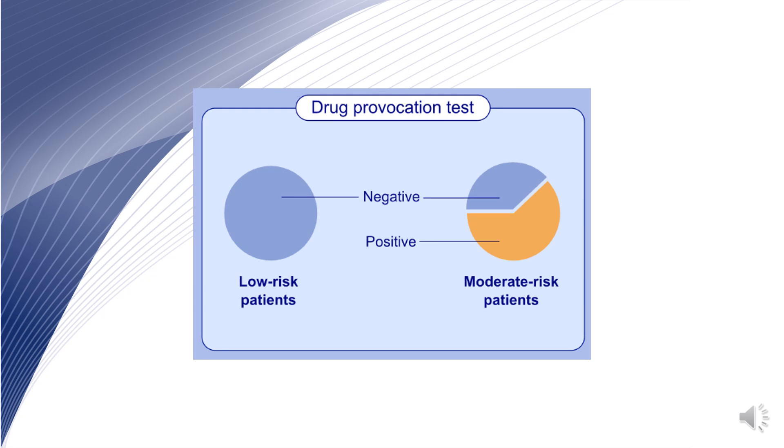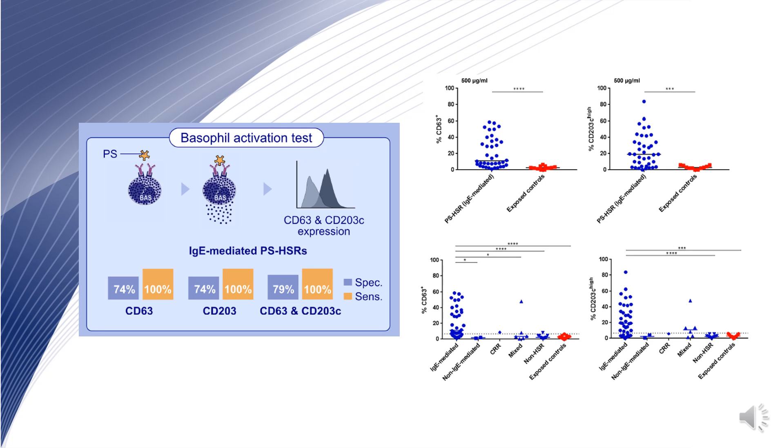Drug provocation tests were negative in all considered low-risk patients, whereas they were negative in 62% of moderate-risk patients. We performed basophil activation tests using CD63 and CD203c as activation markers in patients and exposed controls.